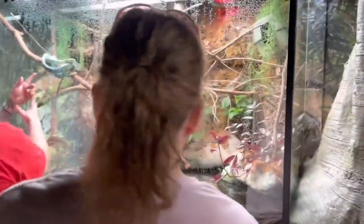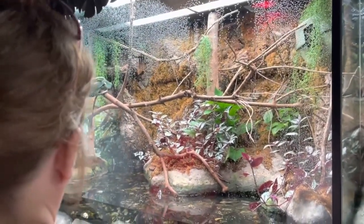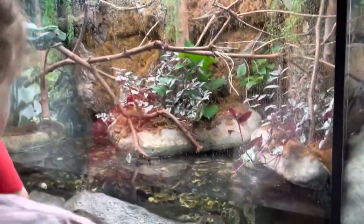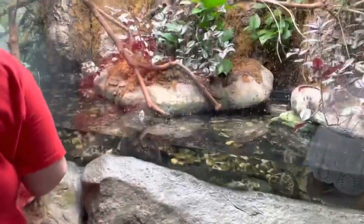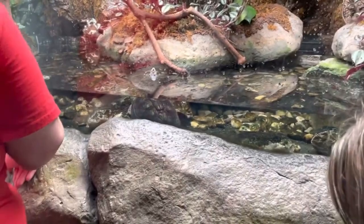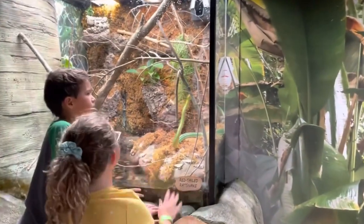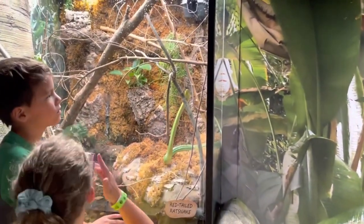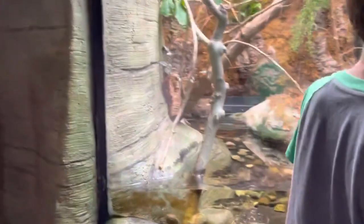Over here there's a snake and a turtle. You've got the snake up in the tree and the turtle is down in the water. Over here we've got another snake — this is a red tail grass snake. There's supposed to be a turtle in here as well, but I don't see him. He might be back in the back.